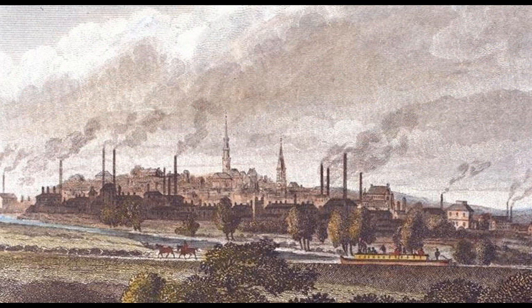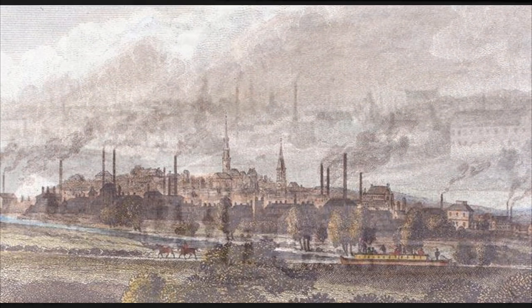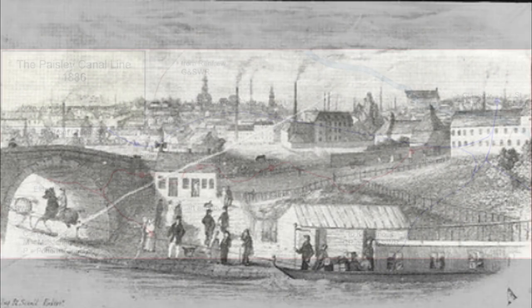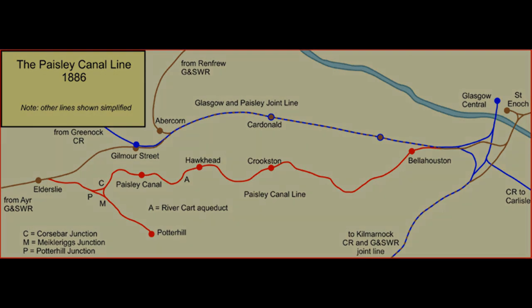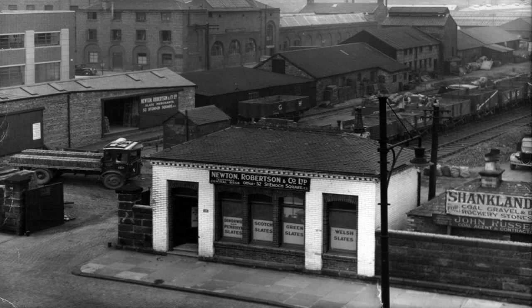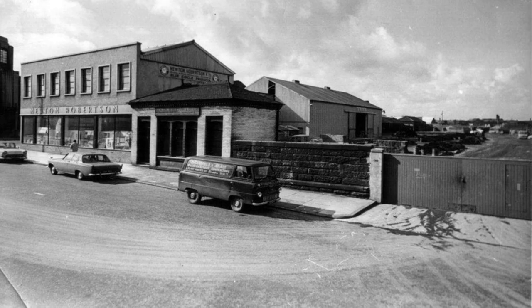The canal was completed as far as Johnston by 1810, but improvements to the river soon started to take away its trade. By 1869, the canal lay derelict and was purchased by the Glasgow and South Western Railway, who would fill it in and use the route for their Paisley Canal Railway line. This shot shows the building merchants when it still had access to the railway and was used as a goods depot. As far as I can tell, in Glasgow there is no trace of the canal left.